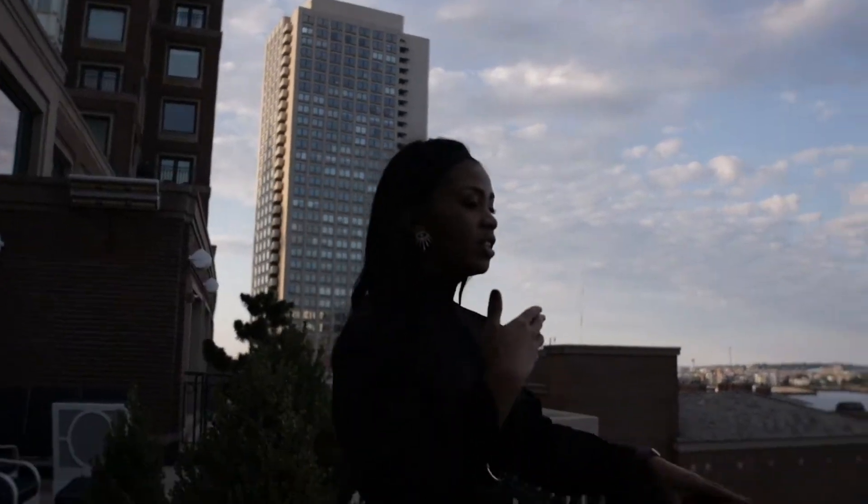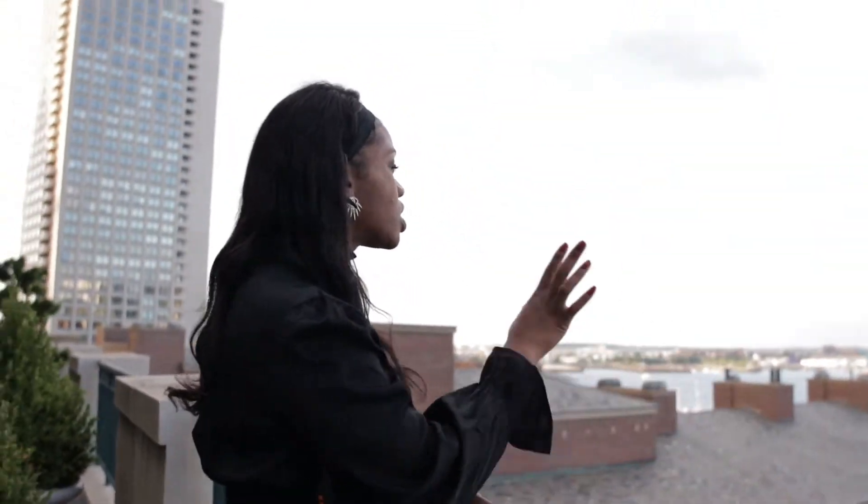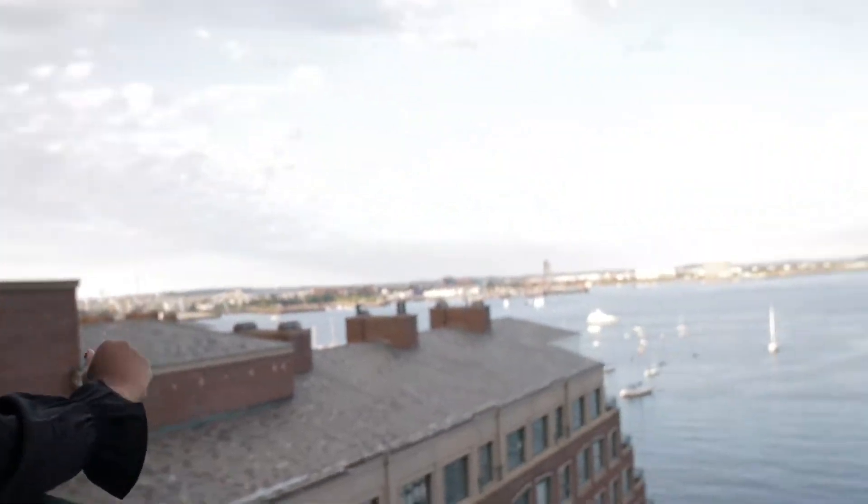Down here in the rotunda is where the event is happening right now. It's just the most gorgeous views of the bay for as far out as you can imagine.